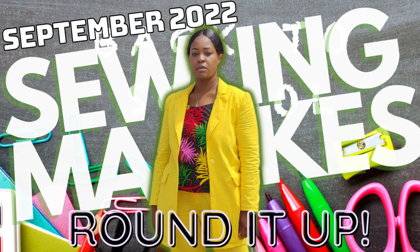It's currently October, so you know what that means. It's time to round it up — time to talk about my September 2022 sewing mix.